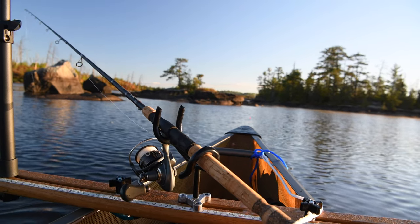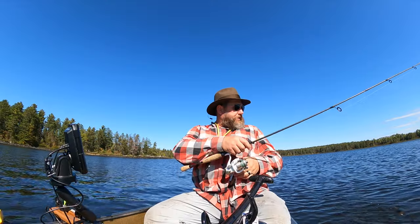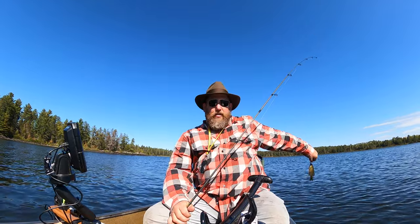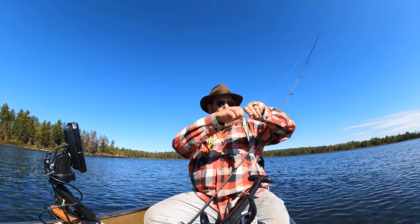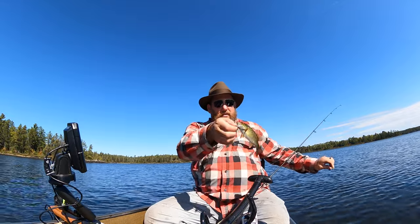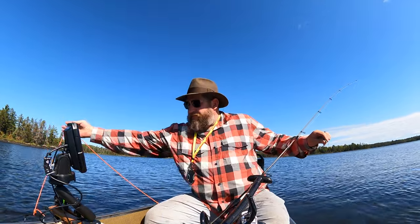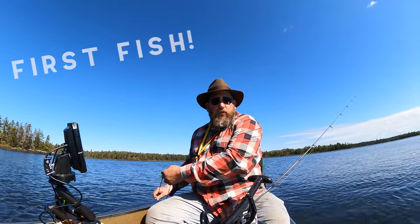With everything looking up, it was only a matter of time until Rob started reeling them in too. He brought in a little bass and got him back in the water. Rob clarified: this was the first fish of the morning for him specifically — Ben had already caught one earlier. It was a real whopper — a tiny little bass.